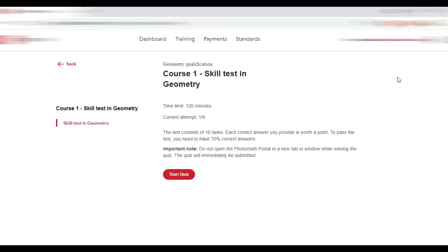Each correct answer you provide is worth a point. To pass the test you need to have 70% correct answers. Important note: do not open the Photomath portal in a new tab or window while solving the quiz — the quiz will immediately be submitted and you will lose your current attempt. Good luck everyone, let's have a look at the questions.